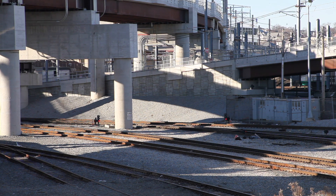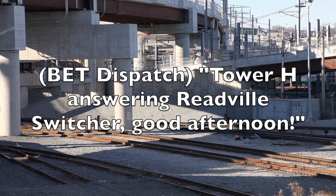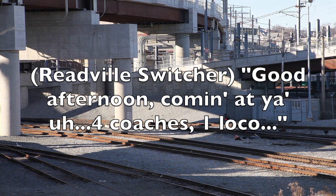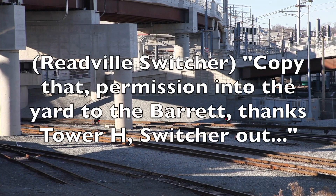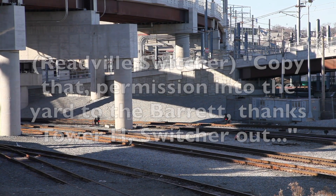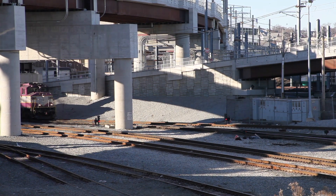It is now around 1:49 PM, and we can hear the Reedville Switcher get clearance into the Boston Engine Terminal over my scanner. Here they are, passing through Swift interlocking into the terminal.